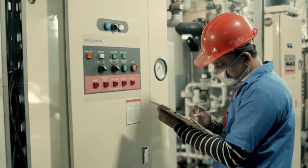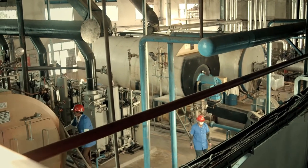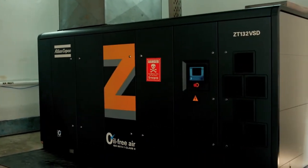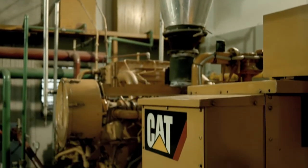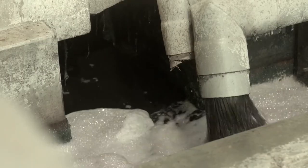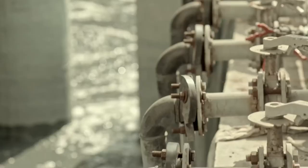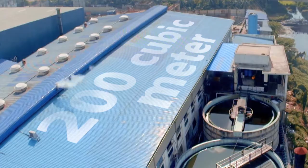MomTex Expo Ltd is a self-sufficient factory with all the necessary utilities. The factory owns a gas boiler and thermoboiler which supplies the required steam to various machines. Two gas burn generators guarantee uninterrupted power supply for 24 hours a day to all operations in the factory. To keep the environment clean and help the habitants around enjoy a quality living, MomTex Expo established a fully biological ETP effluent treatment plant with a capacity of 200 cubic meters a day.